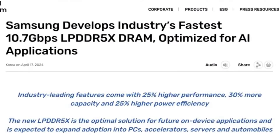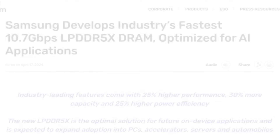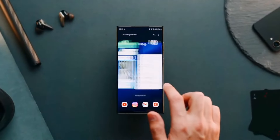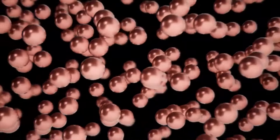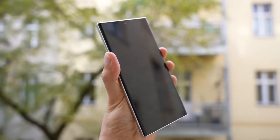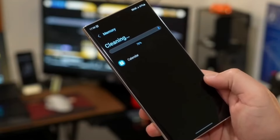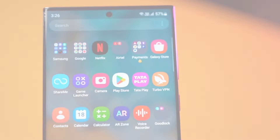Samsung has unveiled the industry's fastest LPDDR5X RAM optimized for AI applications, offering 25% higher performance, 25% higher power efficiency, and 30% more capacity. This RAM upgrade promises lightning-fast AI tasks and unparalleled multitasking capabilities.